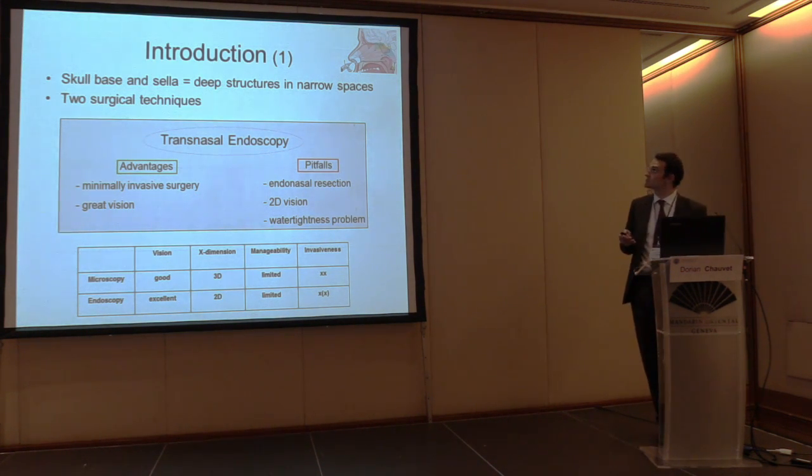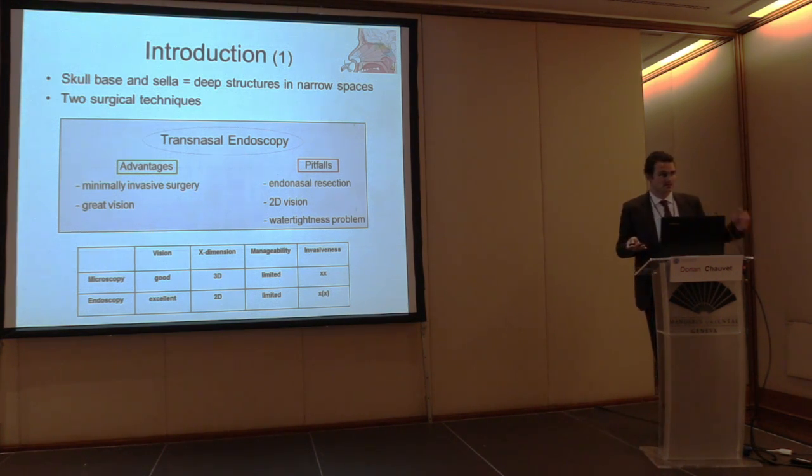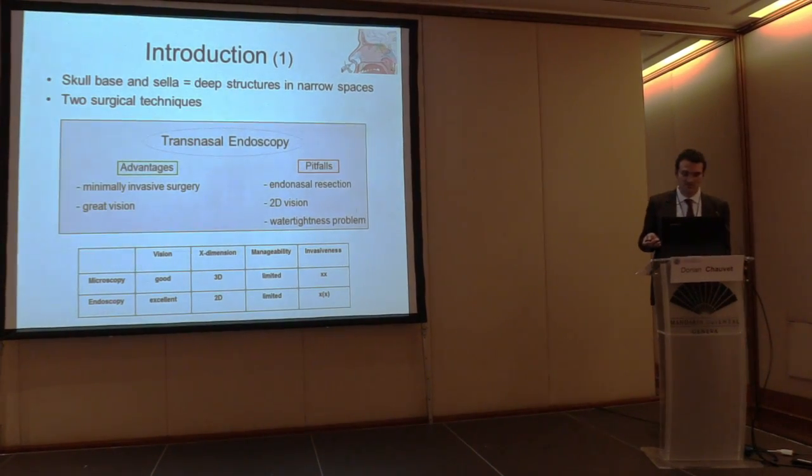These structures are very deep and in narrow spaces. There are two main techniques. The first is microscopy, now a bit old-fashioned — you go into the nose under the mucosa via an incision under the lips, used for maybe 20-30 years. Then the gold standard is the endoscopic transnasal approach, which has very nice results and is a real minimally invasive surgery with great vision.